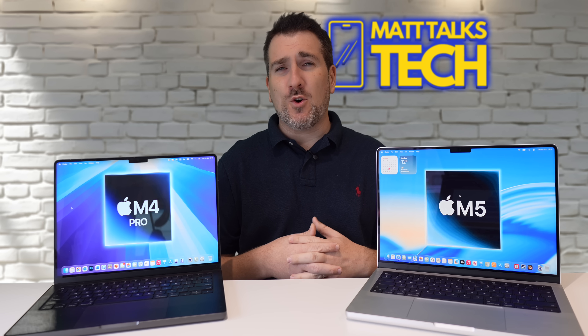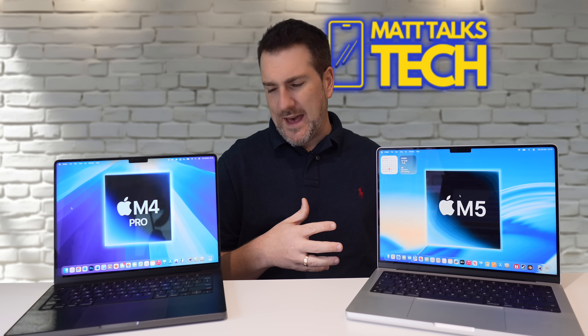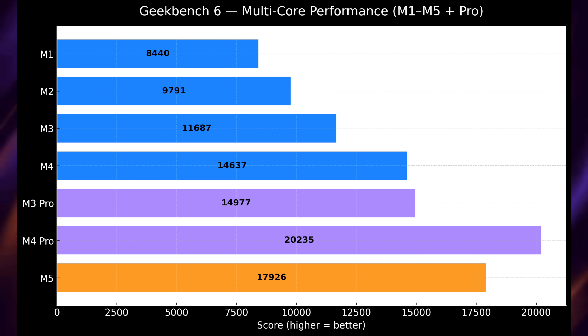Switching to multi-core performance, we can see the M4 Pro is definitely better. With a score of 20,200 compared to 17,900 for the M5, for a hundred dollars more, if you're going to do CPU-intensive tasks you're going to get a better machine. It's also interesting to see the differences between M4 to M5 and even the M3 Pro.